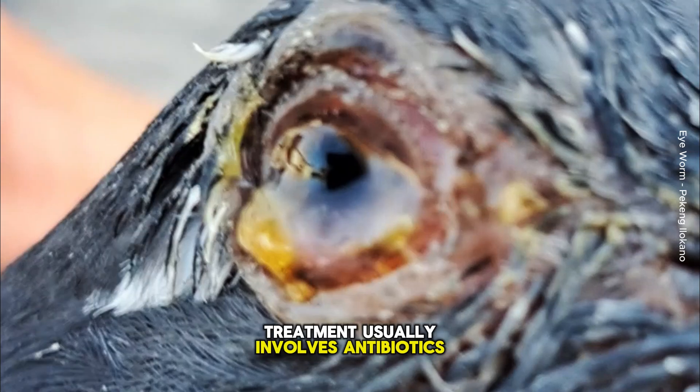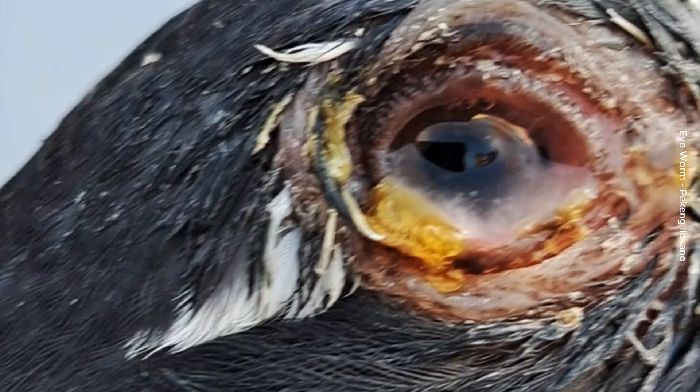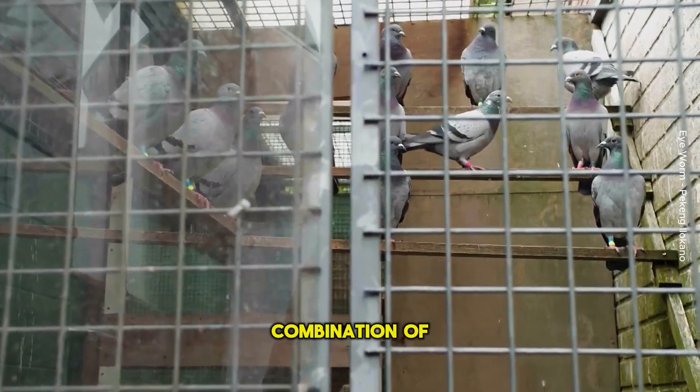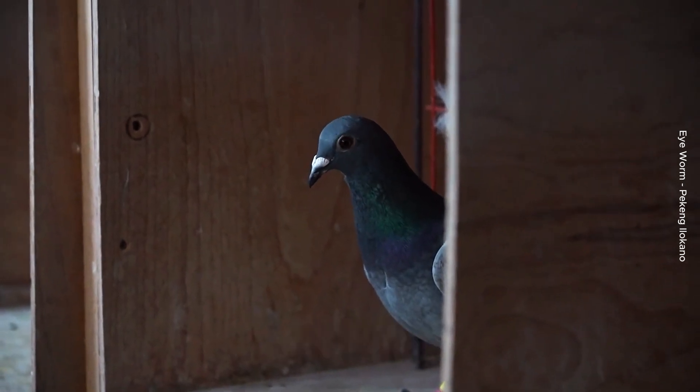Treatment usually involves antibiotics or anti-parasitic medication prescribed by an avian veterinarian. Treating worm infestations in pigeons requires a combination of medication, hygiene, and preventive care. Here are some effective methods.